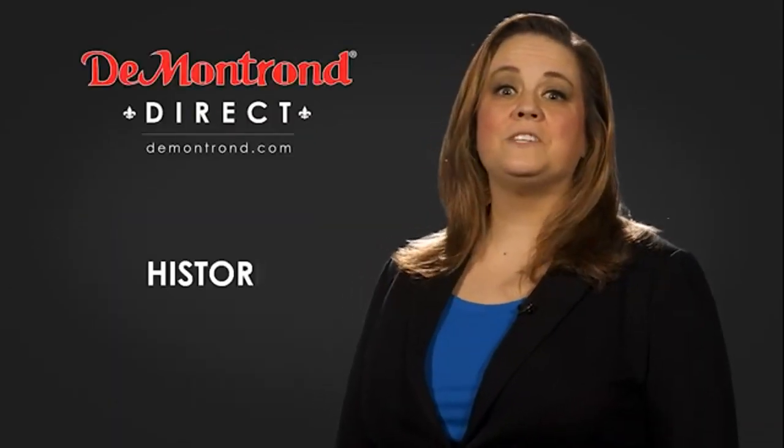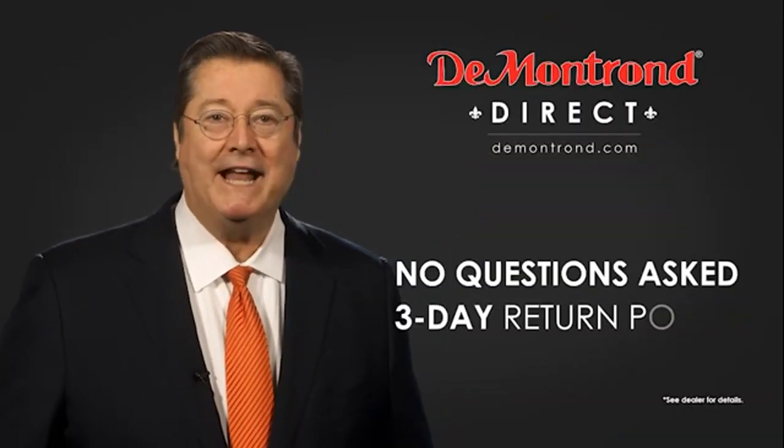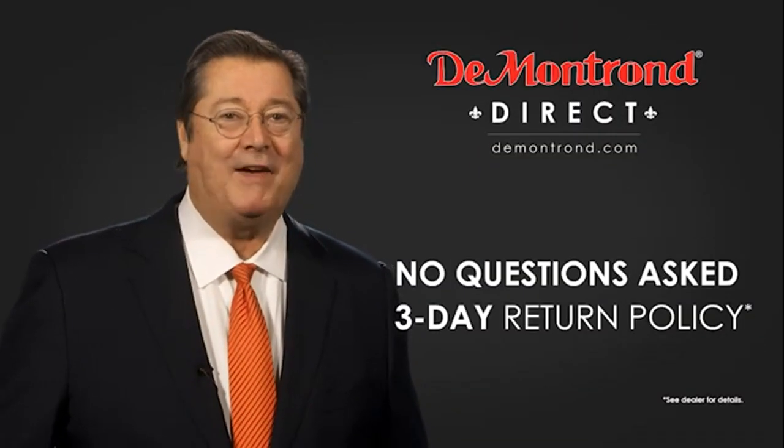Also, take advantage of historic customer incentives from all of our great brands. And with Demontron's no-questions-asked three-day return policy, your complete satisfaction is guaranteed.